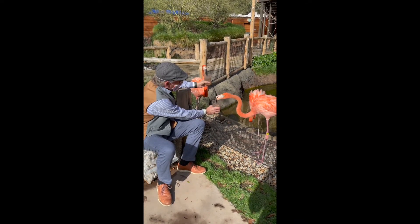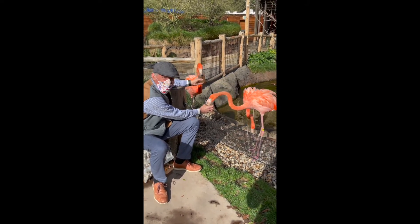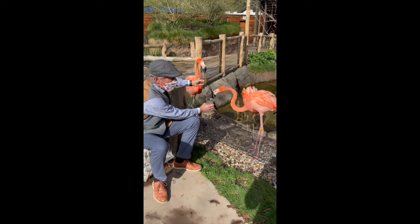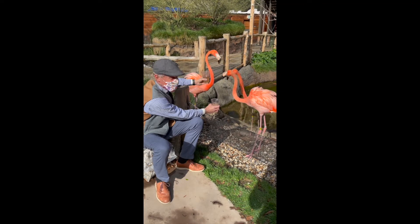Flamingos are fascinating. They look like very fragile animals because they've got such long limbs, but they're actually very sturdy and very hardy. They're very long-lived as well. That's probably a result of the fact that they lay one egg only when the conditions are right and raise one chick, so it takes a long time to replace themselves in nature.